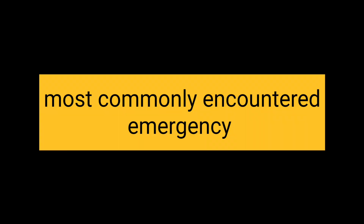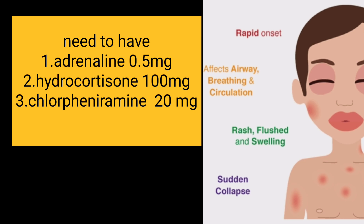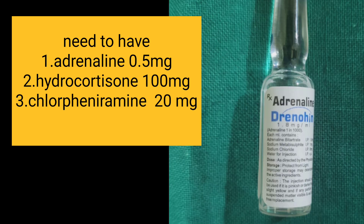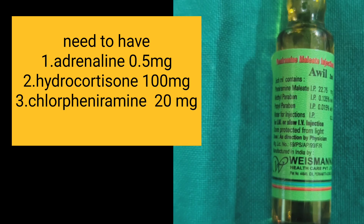Let's see the most commonly encountered medical emergencies in the clinic. In the dermal system, anaphylaxis will be encountered after administration of local anesthesia. In such a scenario, we need Adrenaline 0.5 mg, Hydrocortisone 100 mg, and Chlorphenamine 20 mg, known as Avil.